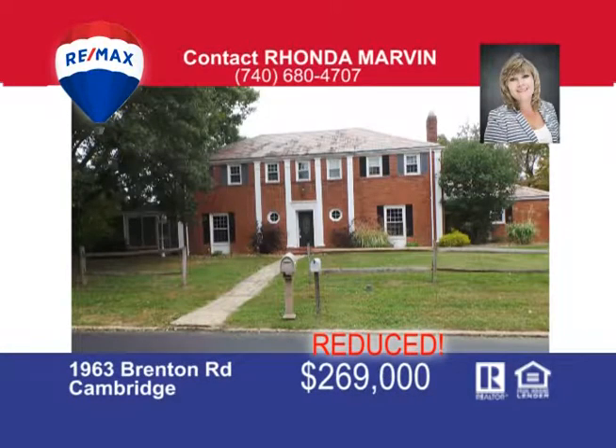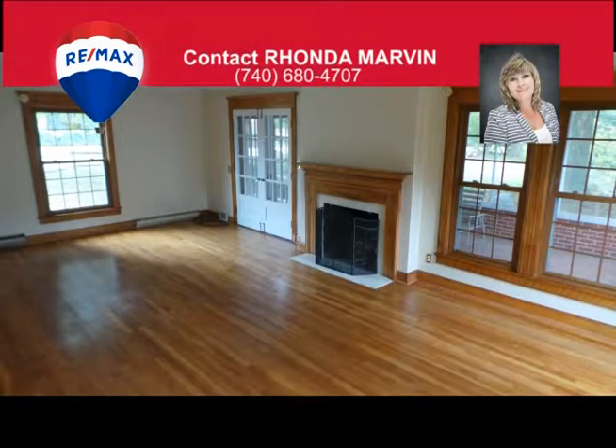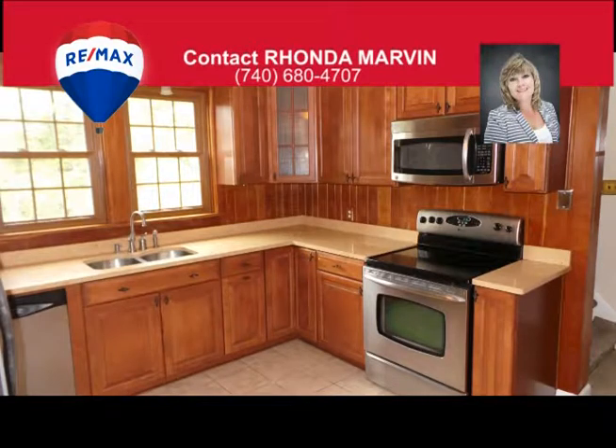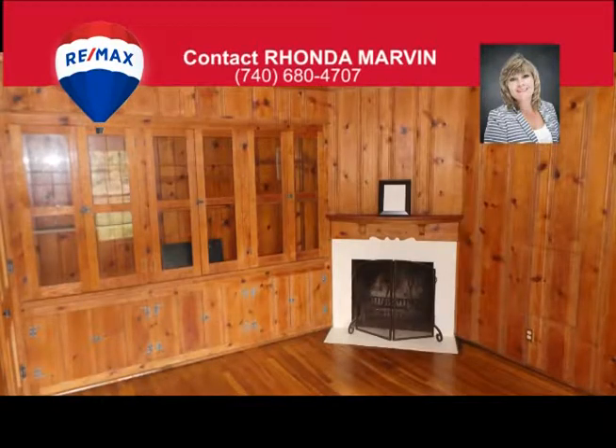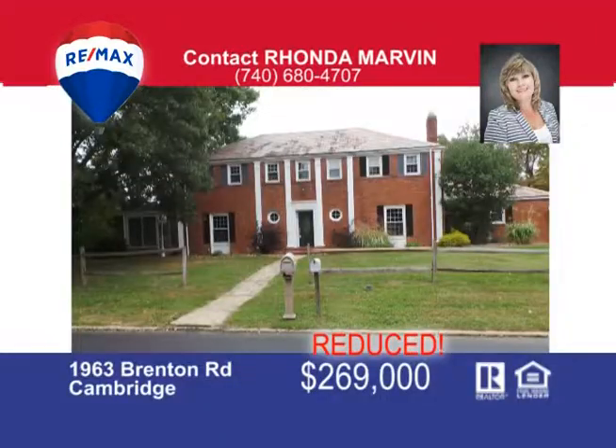Greet family and friends in the entry hall of this majestic home and entertain them in the living room boasting natural woodwork, a cozy fireplace, and French doors leading to the screened-in porch, or gather around the roaring fire from the basement family room fireplace. The updated kitchen is a functional balance of beauty, comfort, and convenience, adjacent to the bright dining room with a panoramic picture window. You'll love working in the home office that includes a radiant fireplace and built-in shelves with gorgeous glass doors. This four-bedroom, two-and-a-half-bath brick beauty is taking applications for its new owner. Call Rhonda Marvin today at 740-680-4707.